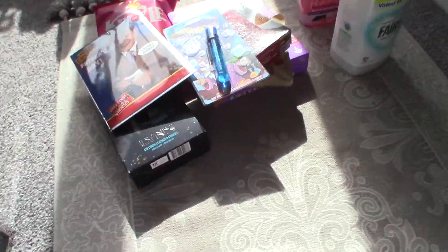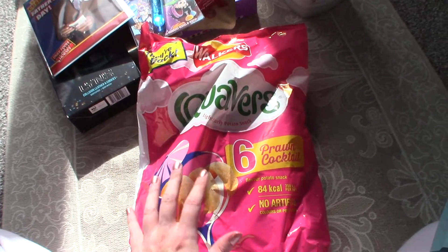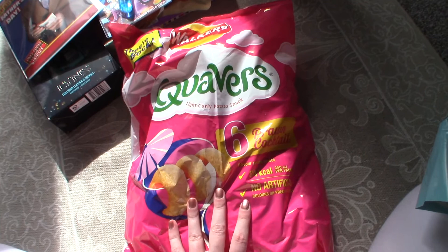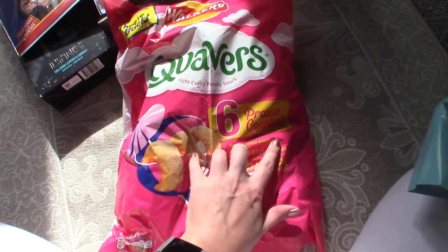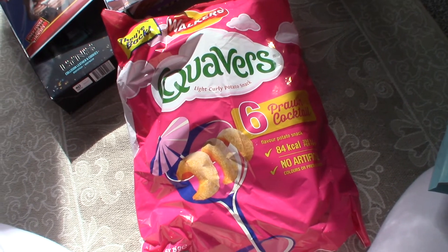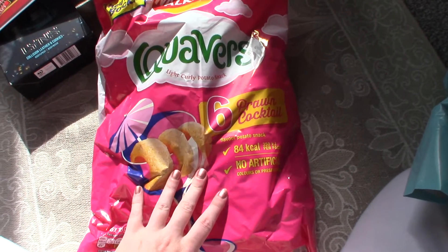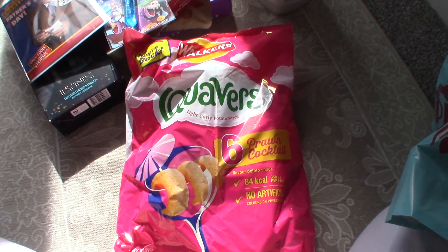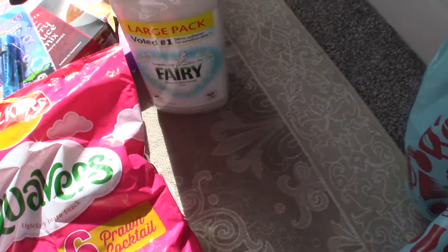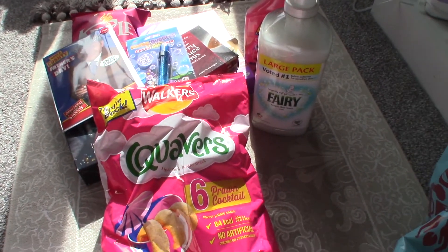The last thing I picked up were these Prawn Cocktail Quavers. I absolutely love Quavers and I saw that they did them in prawn cocktail — I've seen everyone on Instagram eating these and I've been on the hunt for them for a while. I finally got my hands on them — happy days! So that is all I got from Home Bargains; it's not very interesting or exciting really, but I thought I'd just show you.